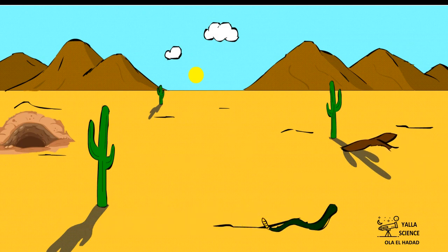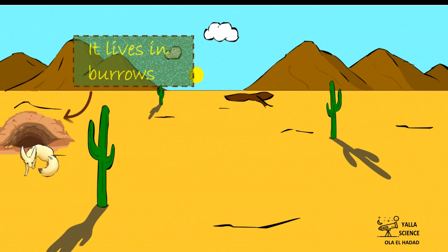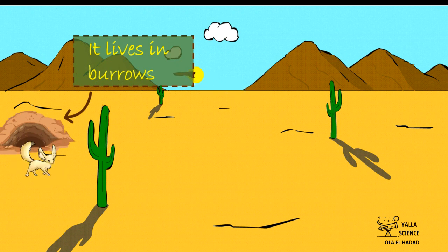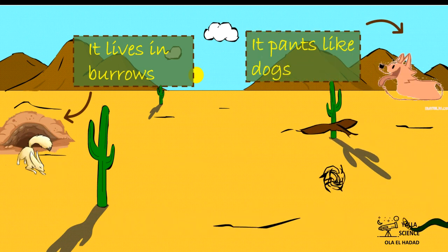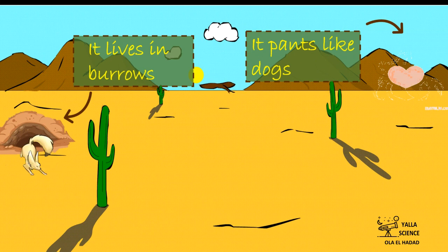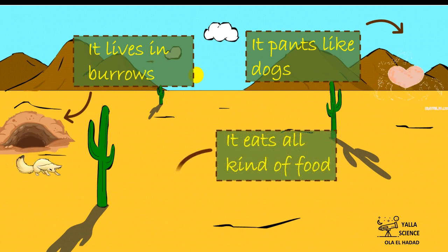It also pants like dogs to cool its body. So the behavioral adaptations are: it lives in burrows to stay cool on hot sunny days, it pants like dogs, and it eats all kinds of food.